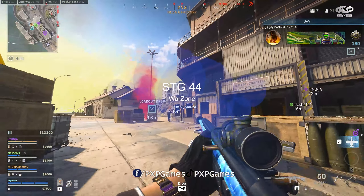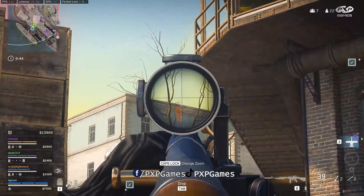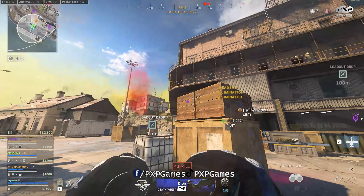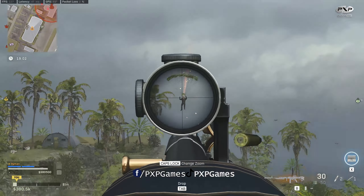With the 4th season of Warzone, the STG-44 is still fighting against the AR. The STG-44 is one of the best mid and long range weapons.